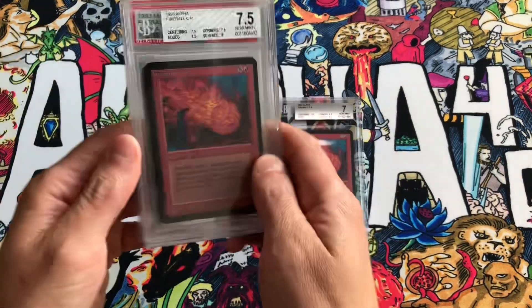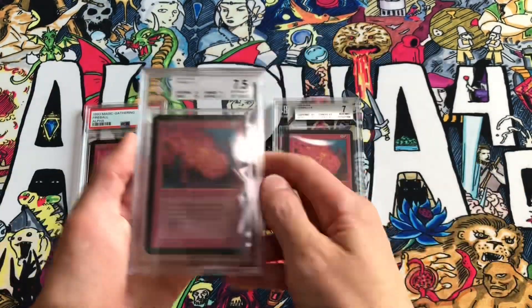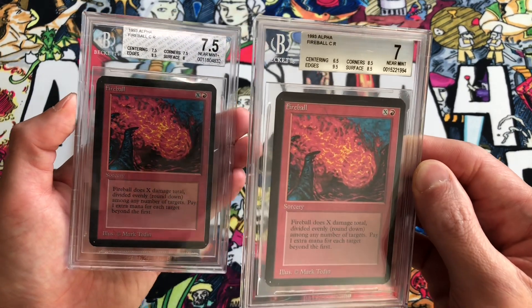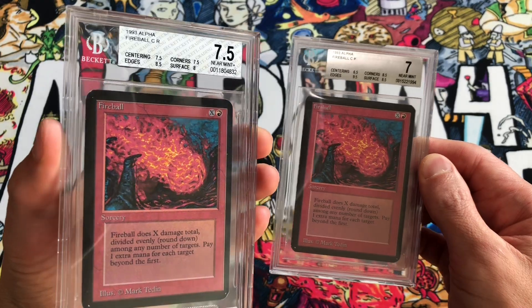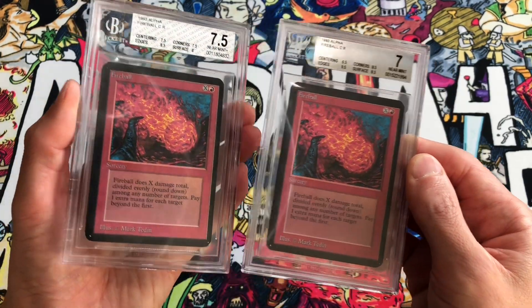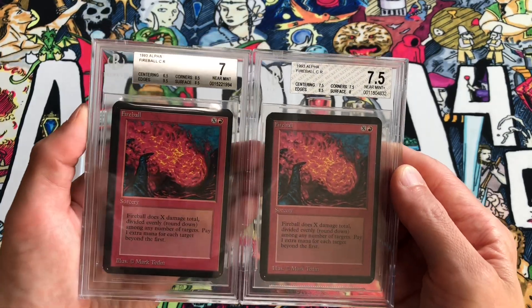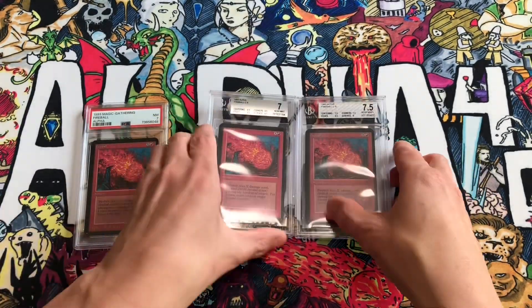We have a couple copies to compare to. Previously on the channel we had a comparison between PSA 7 and a BGS 7.5. First let's look at the two BGS copies. The centering is about the same, but this copy got a 7.5 centering and this copy got a 7. The corners are worse on this one — it got 7.5 corners on the left here and they are dinged up a bit, so that's accurate. It also got an 8 surface and 8.5 edges which is kind of nicked up. So I do think this 7.5 is actually in worse condition than the BGS 7. They could have swapped the grades. But there's no way the 7.5 gets a PSA 7 — this is probably a PSA 6.